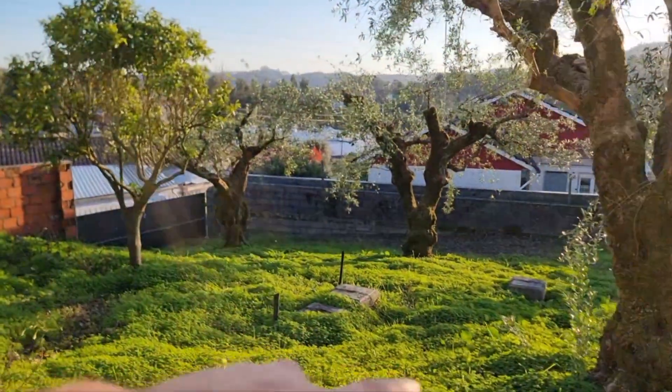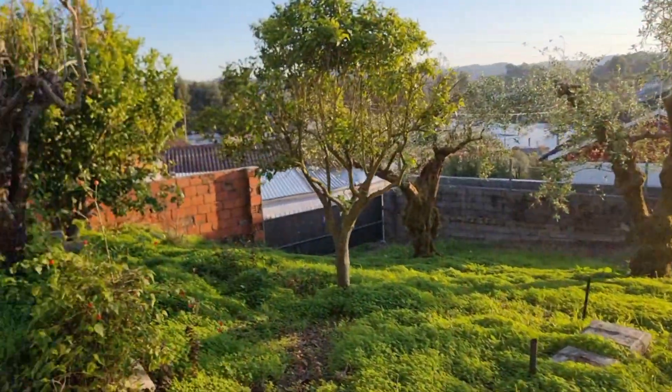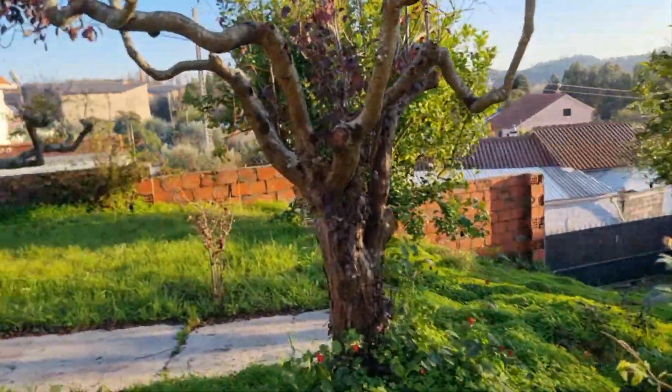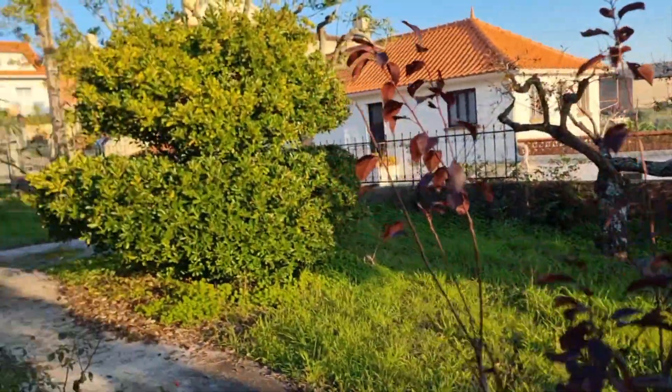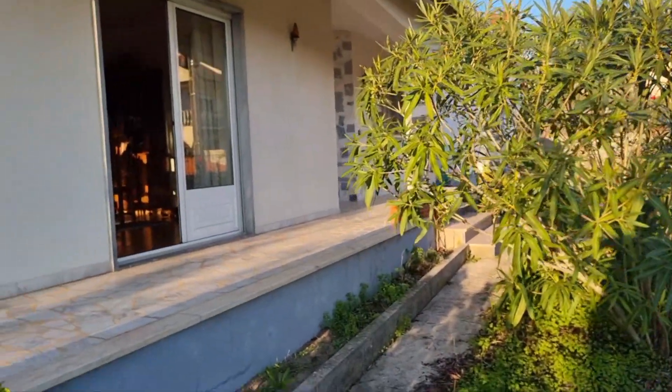There are two septic tanks in there — there's no main sewer in the village. There's a gate down there for people to access and work in the garden. And you have this garden here at the front, as you can see.